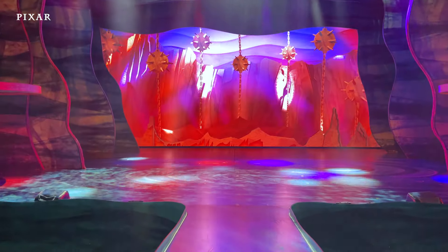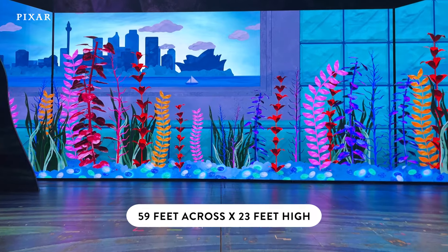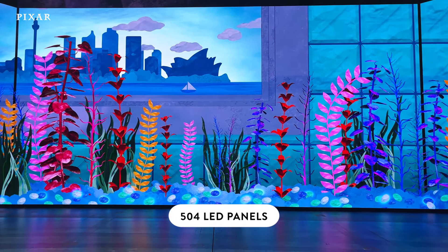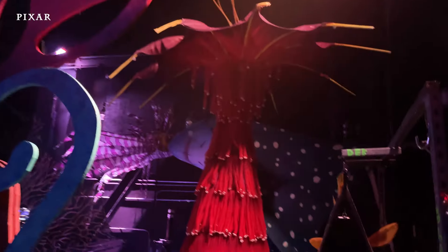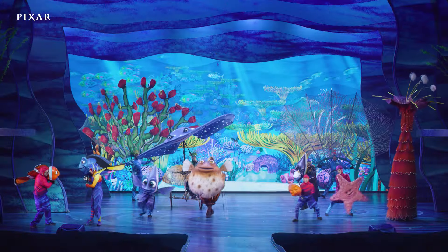Let's just keep swimming to the stage, where one of the coolest things to see is our video wall. This wall is 59 feet across and 23 feet high and contains 504 LED panels. This technology, plus the set pieces, projections, and the lighting, transports you into the world of Nemo and his friends.